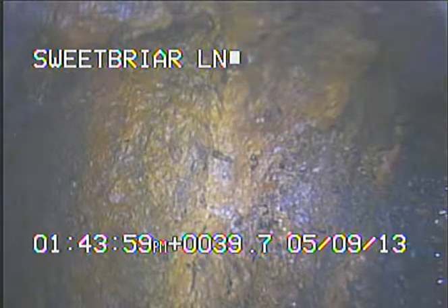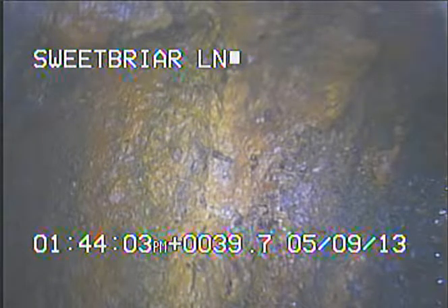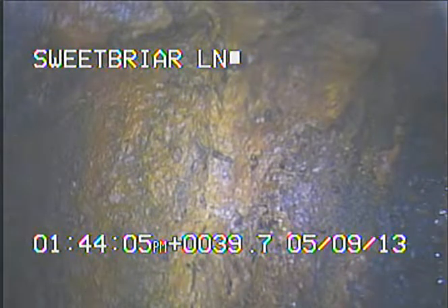Today's date is May the 9th, 2013. I'm at number 12 Sweet Briar Lane, televising a sanitary sewer line from a 6 inch access in the driveway.